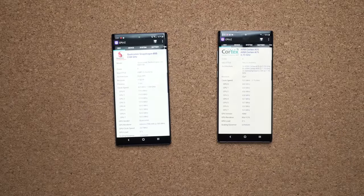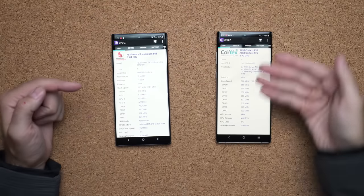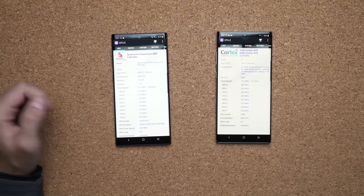To show you that I'm telling the truth, I've loaded up CPU-Z. As you can see, the left-hand side is running the Qualcomm processor and the right-hand side is running the Exynos processor.